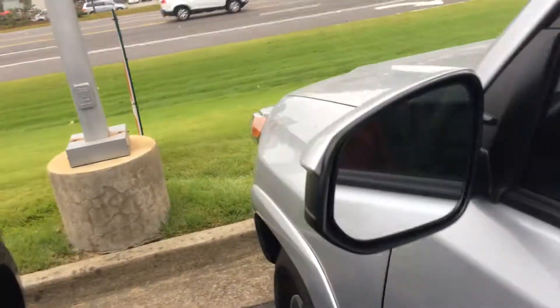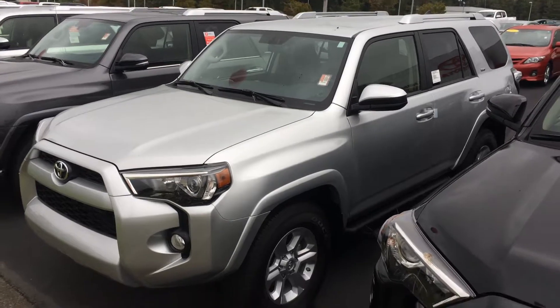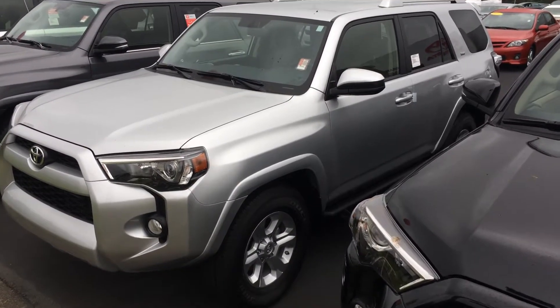Again, the 2018 Toyota 4Runner SR5 two-wheel drive in silver. It's going to have two years and 25,000 miles of complimentary maintenance, plus tires for life, and it's one of the highest resale value vehicles on the road today. Give us a call, give us the opportunity to earn your business — we'll talk to you soon.